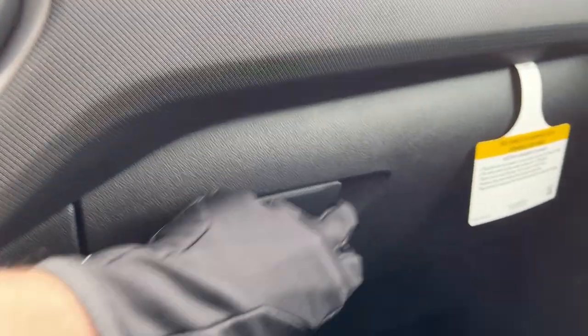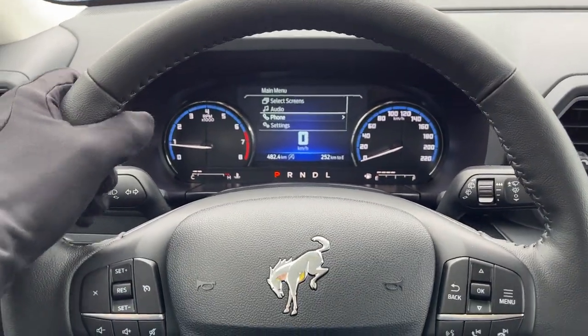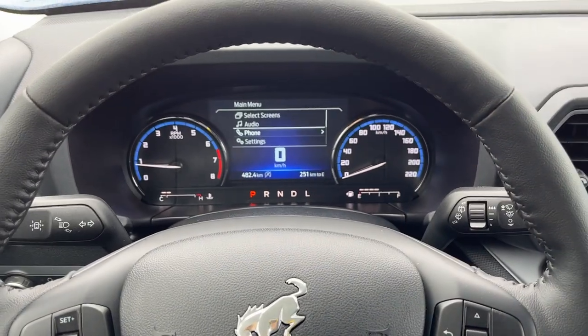In the center console there's a really nice storage area, and you have an extra USB-A and C in there as well as more storage in the glove box. Overall it's a really awesome vehicle — really nicely equipped with heated seats and heated steering wheel, ready for winter, and just really nice all the way around.